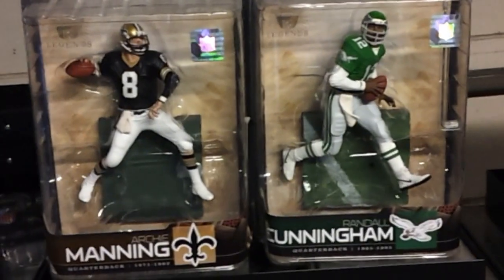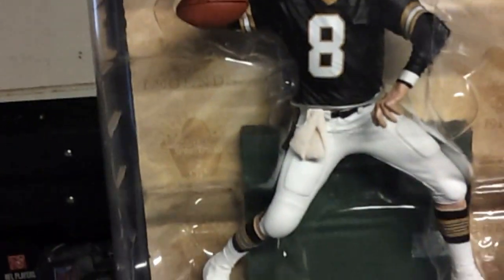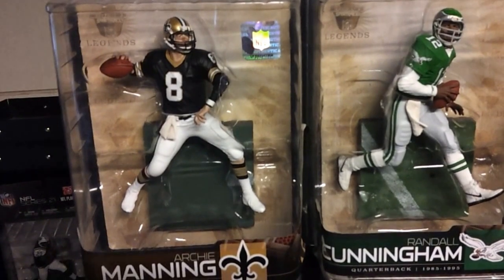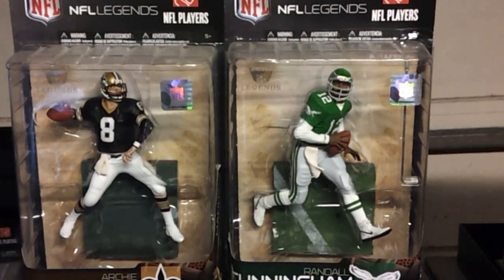That is next to Randall Cunningham Legend and Archie Manning on the left. Here's the Archie Manning with the Saints. That's next to Randall Cunningham — Eagles. Look dead on Randall Cunningham, throwback Eagles jersey. So we have Randall Cunningham, Archie Manning — Eli and Peyton's dad.